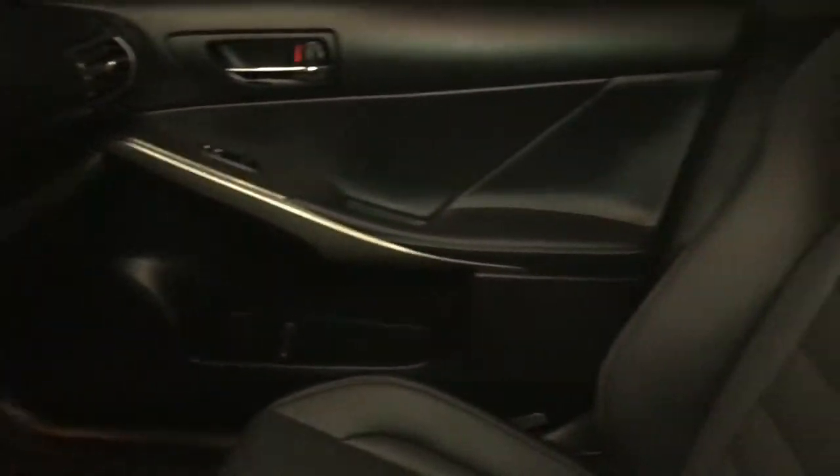Lockable glove compartment, power tilt and sliding sunroof with sunshade.